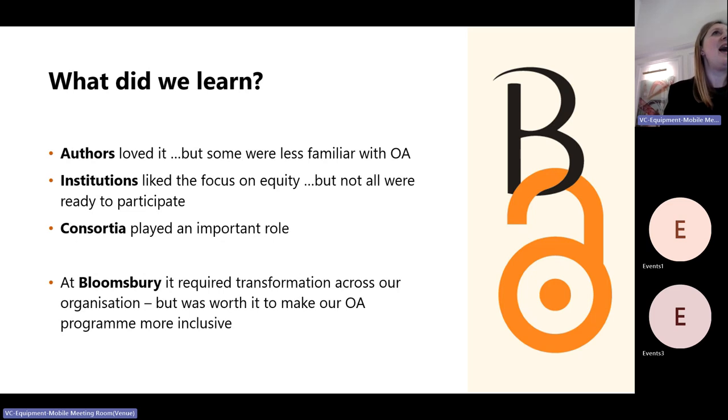For us at Bloomsbury, I think anything to do with open access or any of these big changes — you have to think across your organisation. It's not just the systems, it's not just looking at each different department; it's actually a cultural change, thinking about who we are as a publisher, what our aims are, and how this fits in. But it was really worth all of that to make our open access programme more inclusive, which has been really celebrated — particularly by our editorial team, who had real concerns before about the fee model being our only route to open access publication.